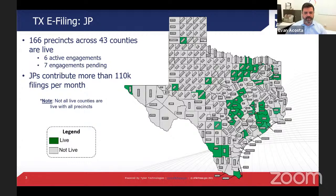In total, that added about 5,000 more filings per month. We saw about 114,000 filings total in October. JPs in total contribute a little more than 110,000 filings per month on average, which is pretty good considering that our JPs are not mandated.